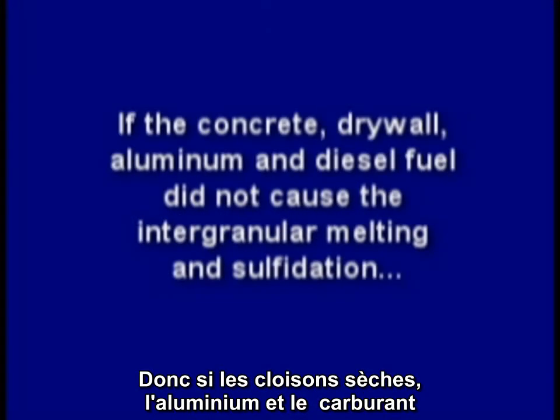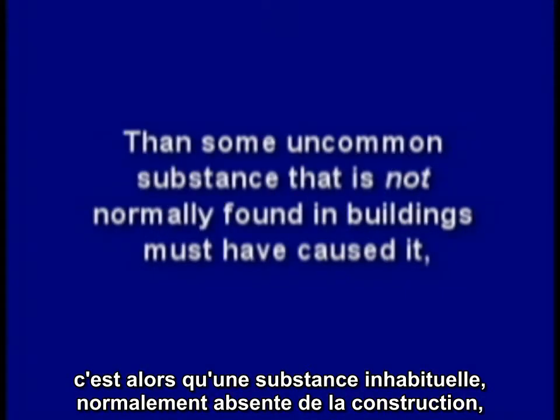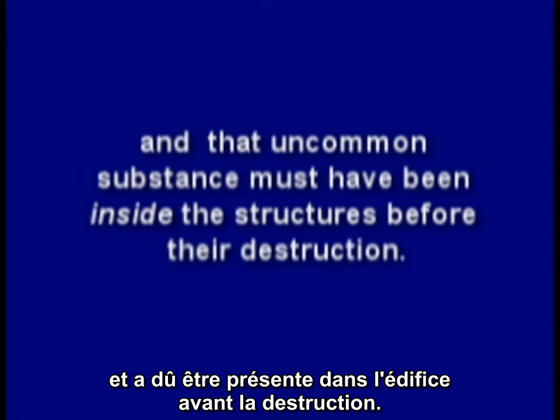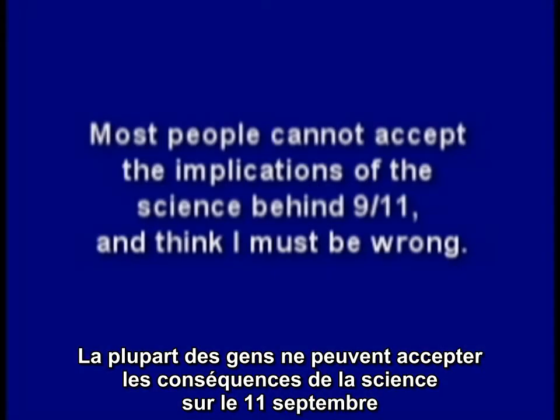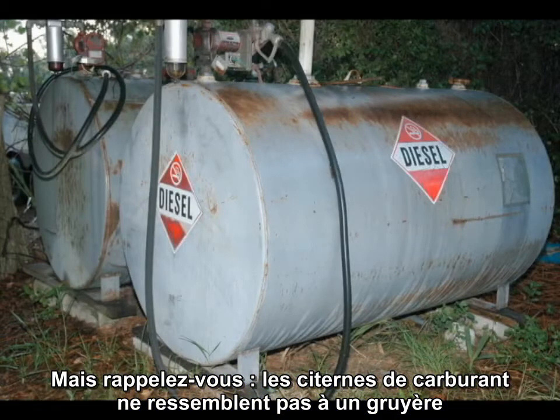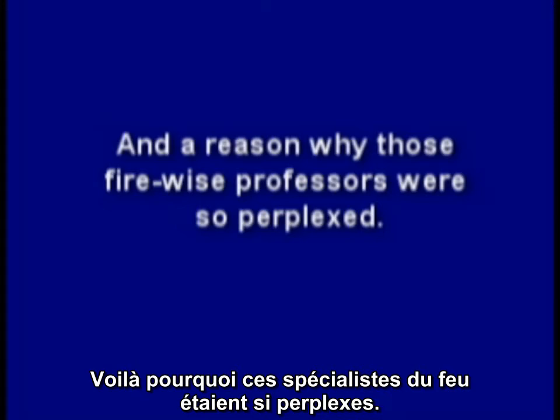So, if the concrete, drywall, aluminum, and diesel fuel did not cause the intergranular melting and sulfidation, then some uncommon substance not normally found in buildings must have caused it. And that uncommon substance must have been inside the structure before their destruction. Most people cannot accept the implications of the science behind 9-11 and think I must be wrong. So if you think I'm wrong, prove me wrong by experiment. But remember, there may be a reason why diesel storage tanks don't look like Swiss cheese, and why drywall is placed directly on steel stud framing and structural steel for fire insulation, and a reason why those Firewise professors were so perplexed.